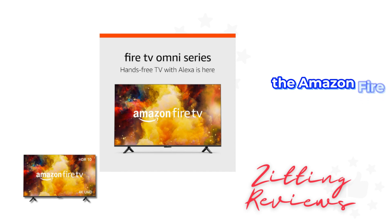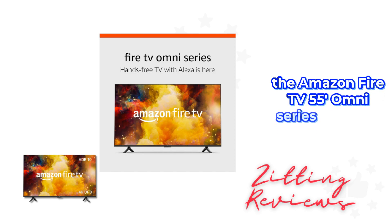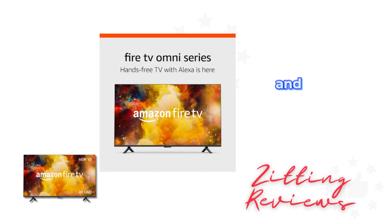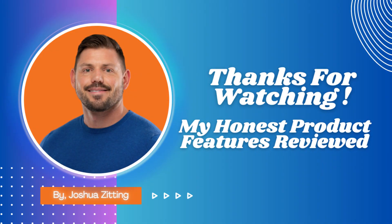In summary, the Amazon Fire TV 55 Omni Series is perfect for those seeking a 4K Smart TV with easy voice control and a wealth of content. I'm Joshua, and this has been My Honest Product Features Reviewed. Stay entertained, and see you in the next review.